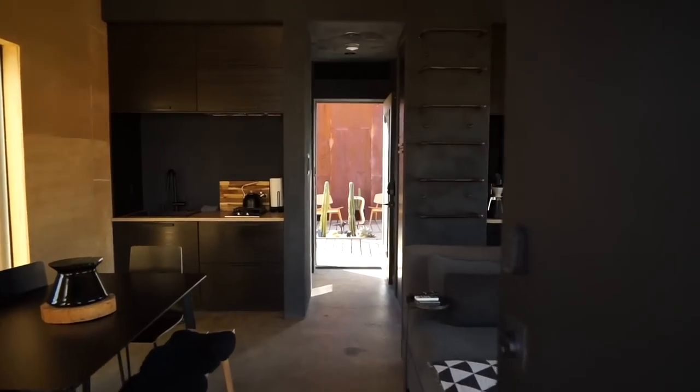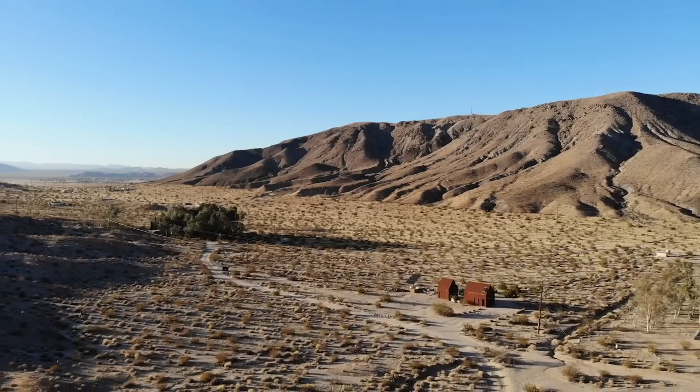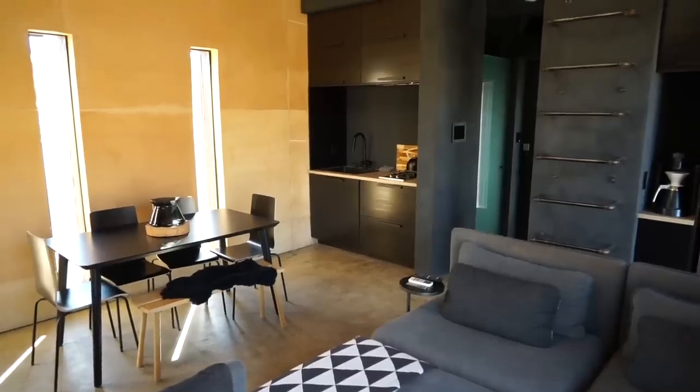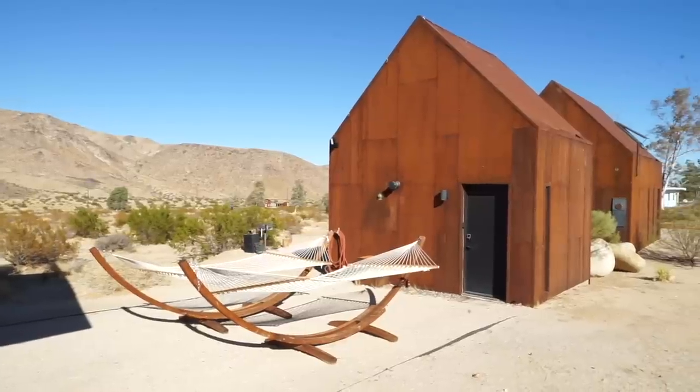Not only that, but the space does a great job of combining luxury, the great outdoors, and a taste of an off-grid lifestyle. And when the owner isn't using it, you can even rent it for the night. So let's take a tour.